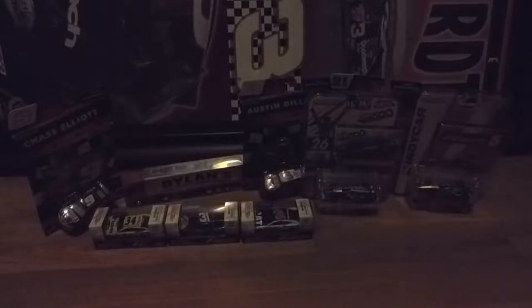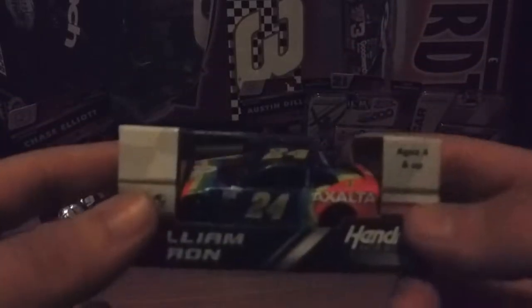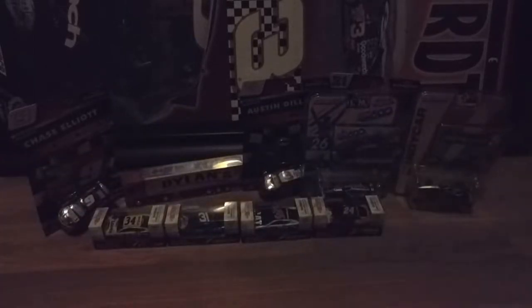I wouldn't say this is one of my favorite cars, but I do like it and I do think it's kind of interesting. It's William Byron's Darlington throwback to Jeff Gordon's Rainbow Warrior car. I think they did a good job with the colors — it looks exactly the same, besides it saying Exalta. I do know that Exalta is DuPont.